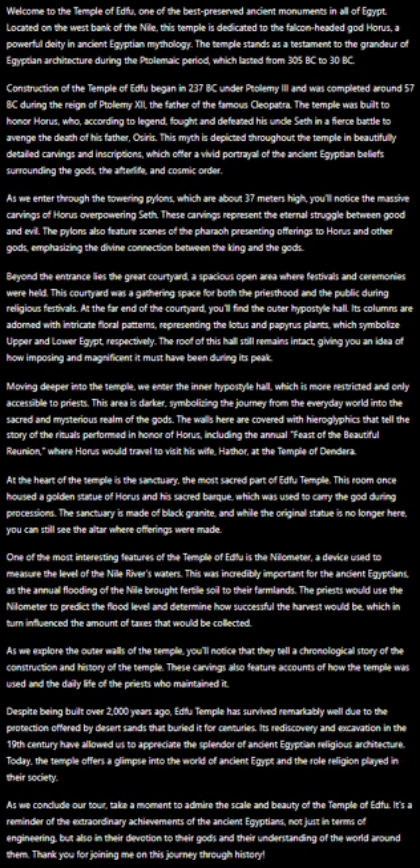At the far end of the courtyard, you'll find the outer hypostyle hall. Its columns are adorned with intricate floral patterns representing the lotus and papyrus plants, which symbolize upper and lower Egypt respectively. The roof of this hall still remains intact, giving you an idea of how imposing and magnificent it must have been during its peak.